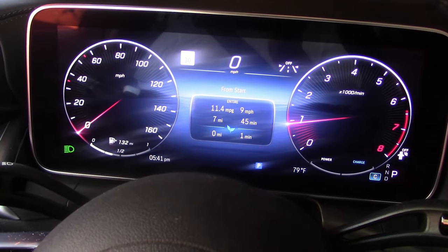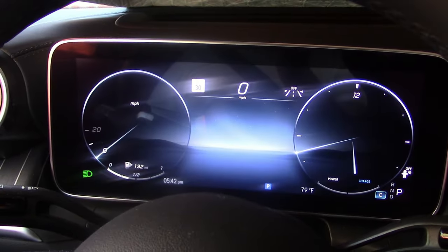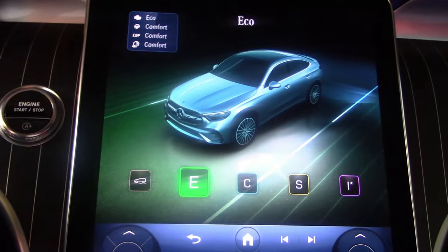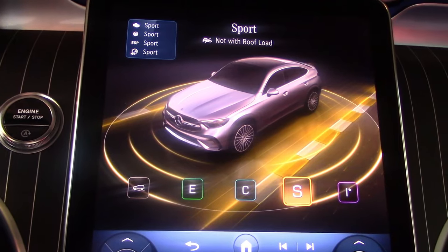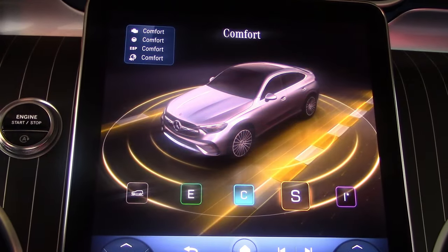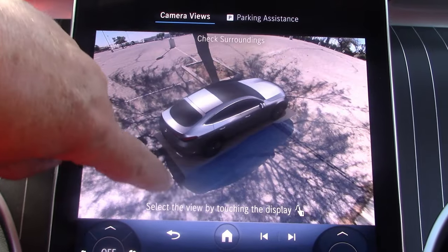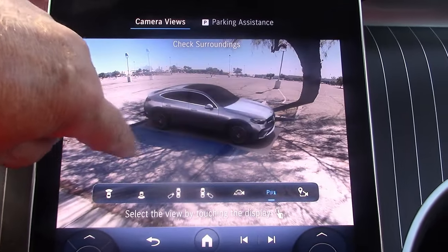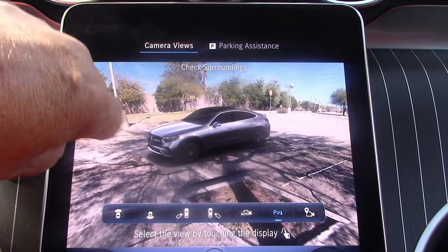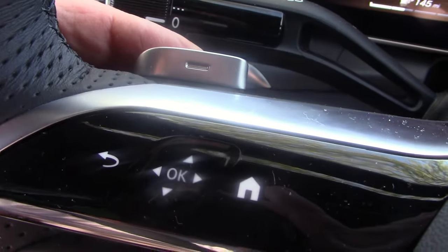There are various gauges you can bring up — pardon the glare with the sun hitting us. There are sport and understated display options. Pressing the dynamic control gives you a choice from eco, comfort, sport, or individual program with a small light show. There's also a very nice camera system, including a 360-degree camera system — very cool. I never get tired of playing with these.